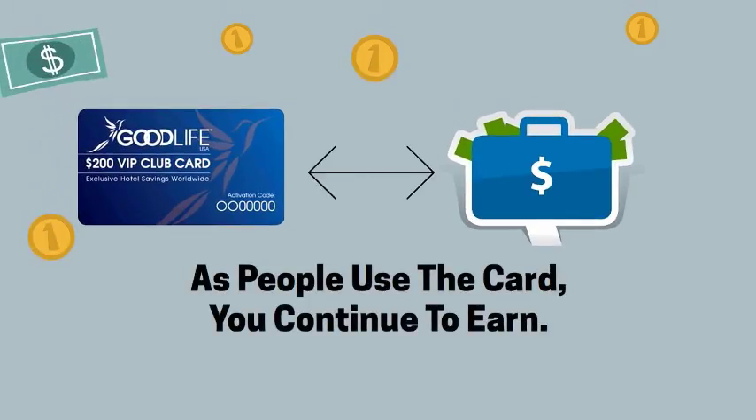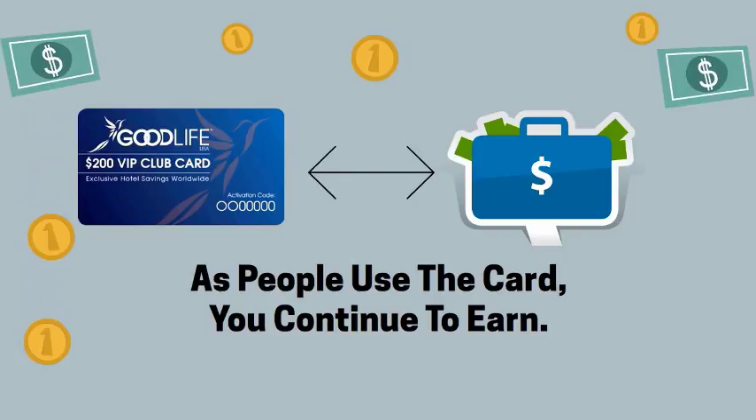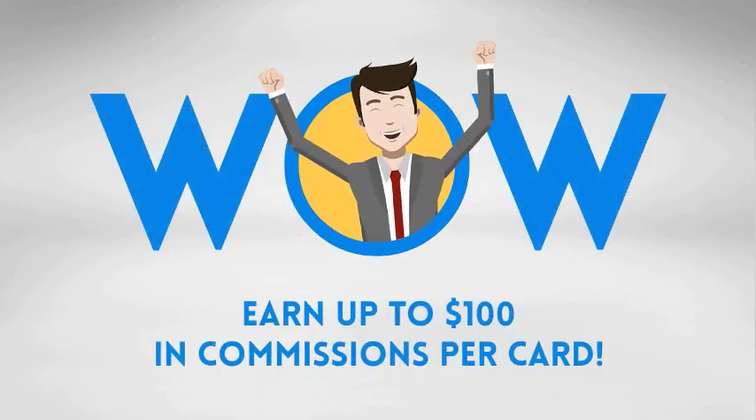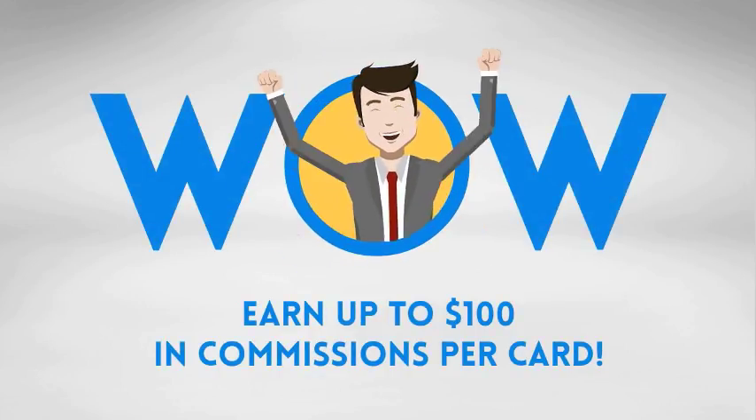This can generate instant revenue for your charity. Also, as people use the cards and save, you win because you receive a 50% commission on the savings, up to $100. The way you share the $200 Good Life USA VIP Club Card is only limited by your creativity and imagination.